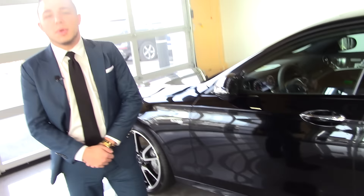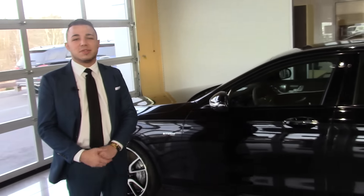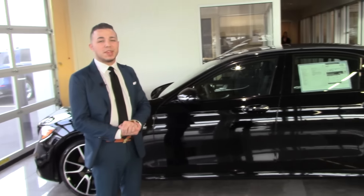All righty, Mark. I just wanted to let you see the vehicle — the 2017 E-Class. I'll be ready for you when you come in. Thank you very much.